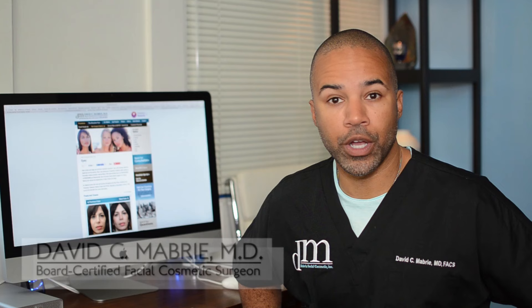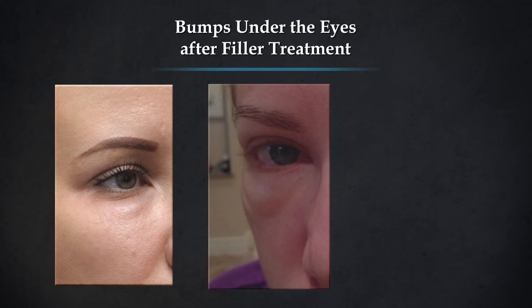Hello, this is Dr. Mabry, and this is a video response to the question about bumps under the eyes. Bumps can occur for several different reasons.